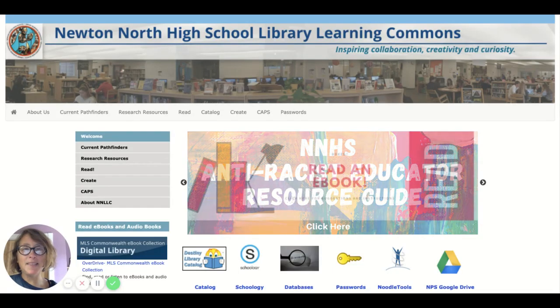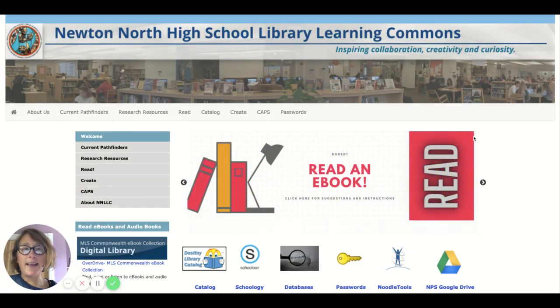Hi students, this is Ms. Dahlbeck, one of your librarians, and I'm going to show you how to log into Destiny so that you can check out books from the library while we're in remote, for however long we're in remote.